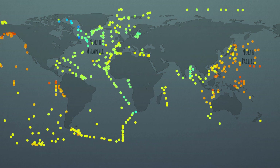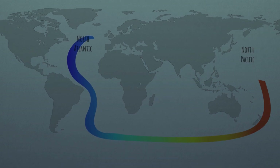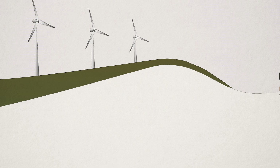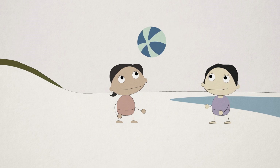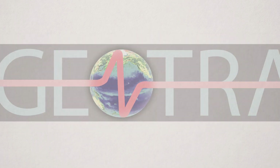Thanks to its tracer properties, neodymium allows us to better understand the mechanisms of land-ocean inputs and of ocean circulation. It's not only an element that meets the growing industrial and energy transition needs — it's also a bearer of valuable natural information. It sheds light on the complex flows between land and sea, which contribute to regulate our climate.